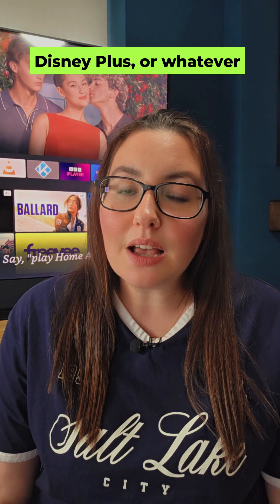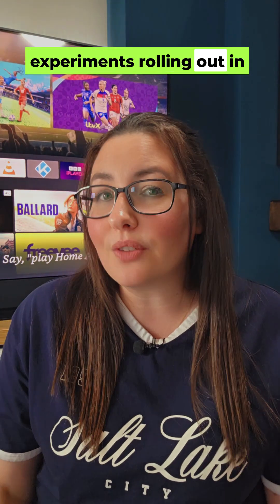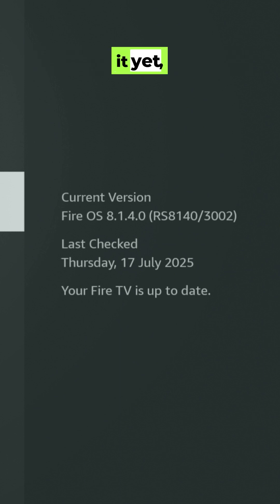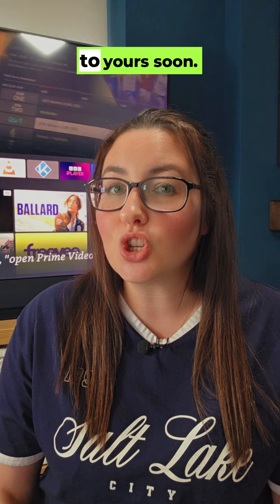This means more clicks just to get to Netflix, Disney Plus, or whatever you use most. Amazon says these are experiments rolling out in phases. My device is on version 8.1.4.0 and hasn't received it yet, but it's very likely coming to yours soon.